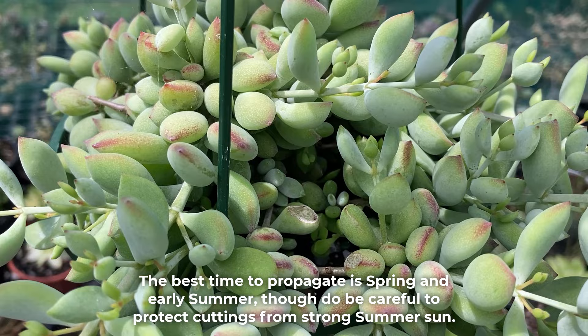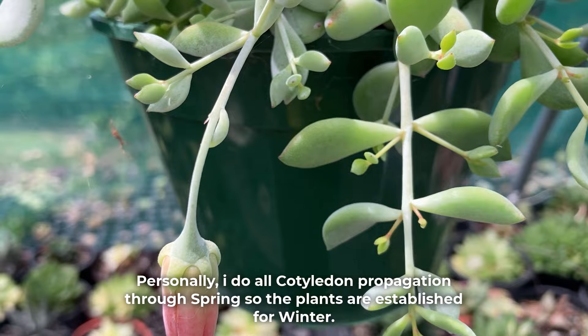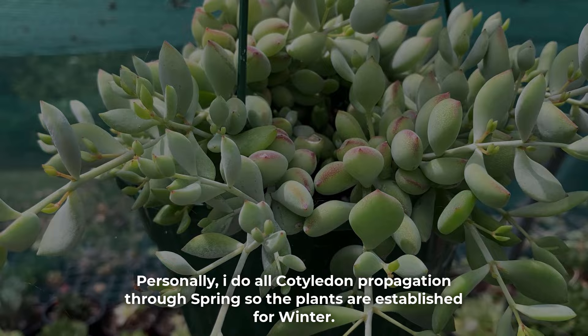The best time to propagate is spring and early summer, though be careful to protect your cuttings from strong summer sun. If your winters are mild, very early autumn is also good, but be aware that Cotyledon rarely roots through winter. Personally, I do all Cotyledon propagation through spring so the plants are established for winter.